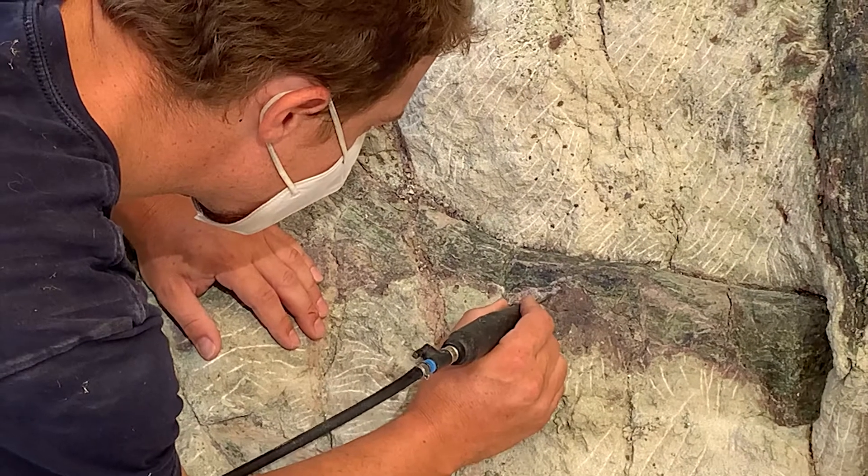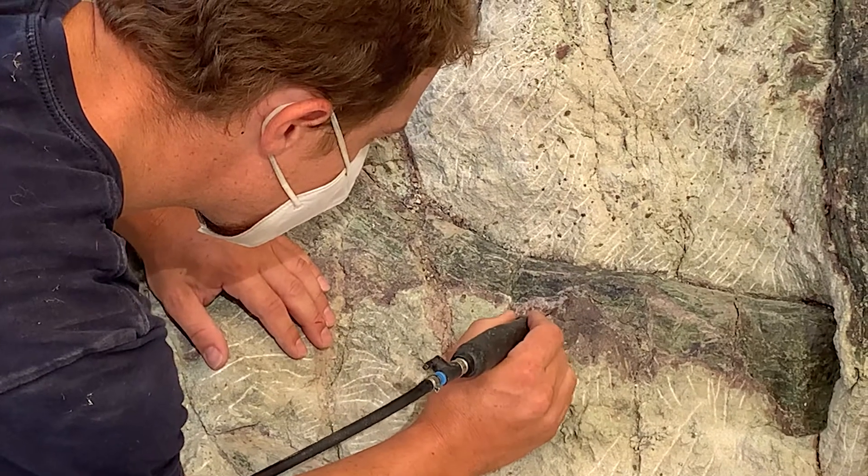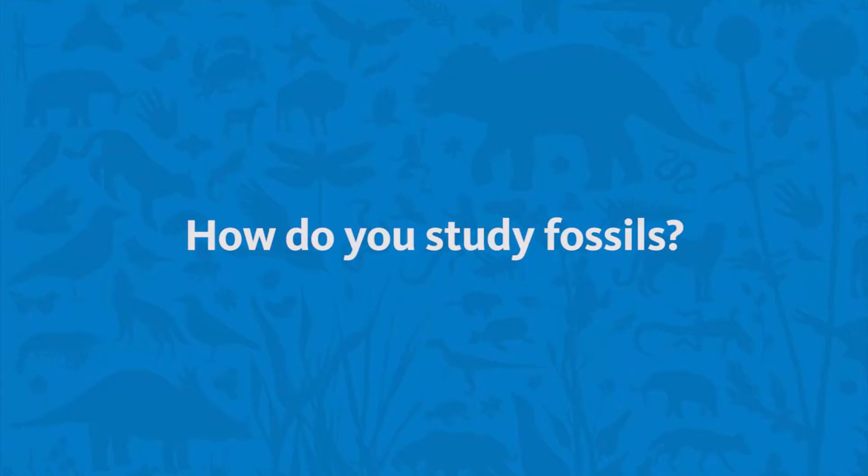Hi, my name is Beau Campbell, and I am a senior preparator at the Natural History Museum of Los Angeles and the Dinosaur Institute. One of my favorite parts of my job is excavating these dinosaur fossils out of the rock.